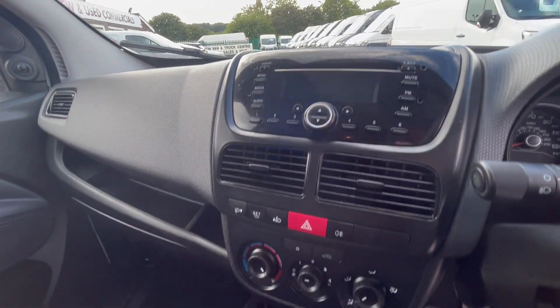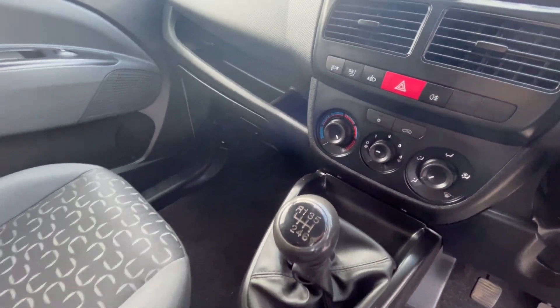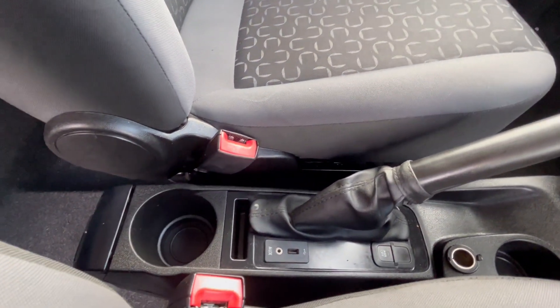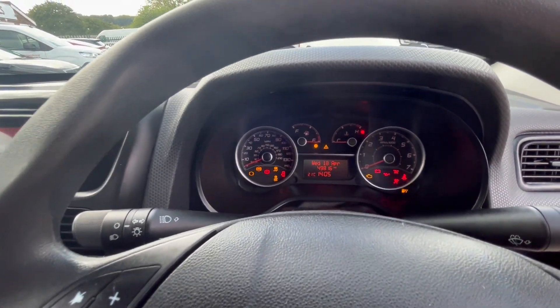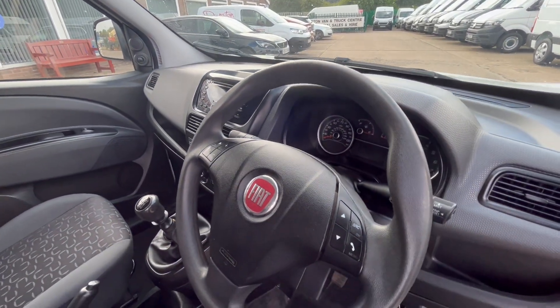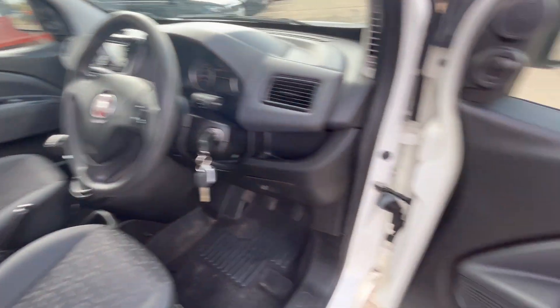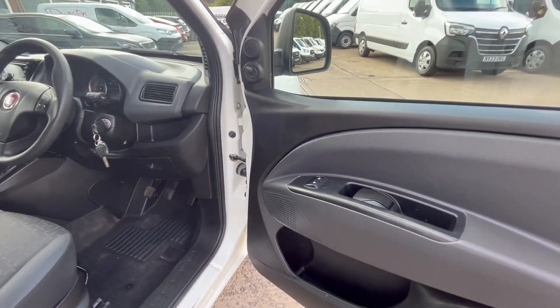Radio with Bluetooth, air conditioning, six-speed gearbox, auxiliary and USB points. 49,000 miles, multi-function steering wheel with Bluetooth and hand controls for the stereo. Electric windows, central locking, and electric mirrors.